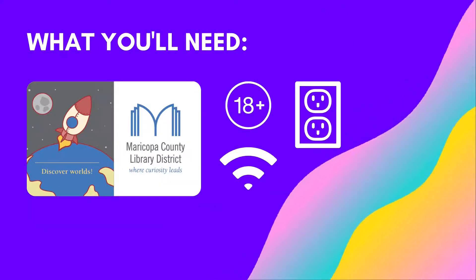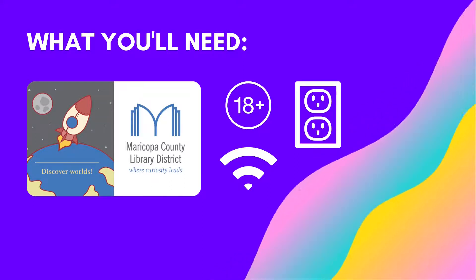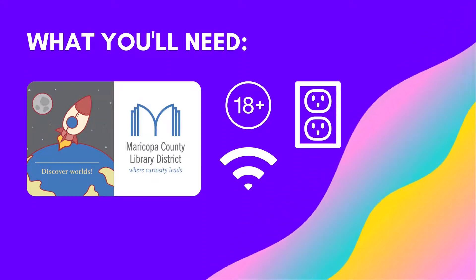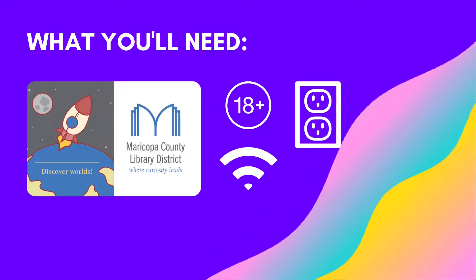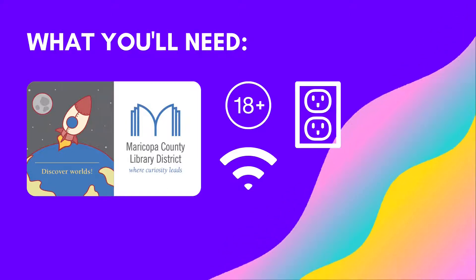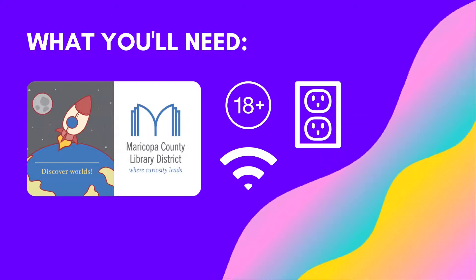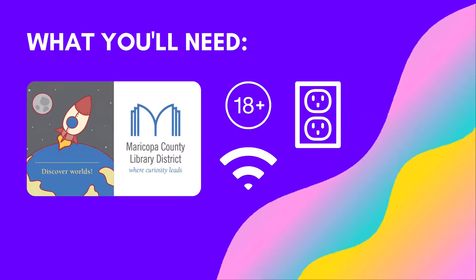There are a few things you'll need before getting the Chromebook. First, you'll need an active Maricopa County Library District library card that belongs to an adult, so you do need to be over 18 to check one out. Additionally, because it is an internet browsing device only, you will want to make sure that you have access to a Wi-Fi connection. Lastly, you will need access to an outlet for charging the Chromebook.